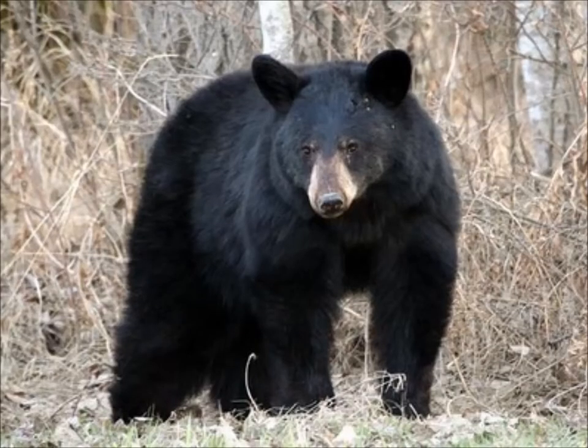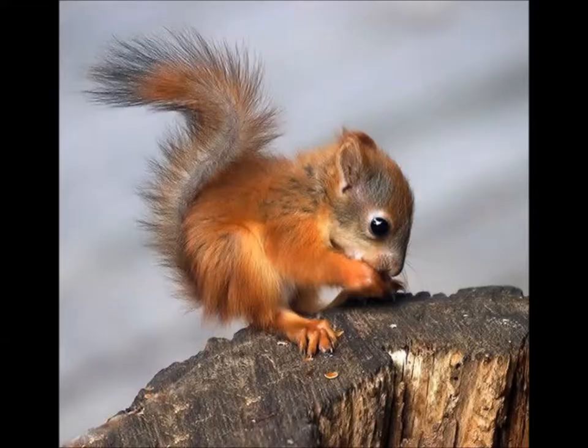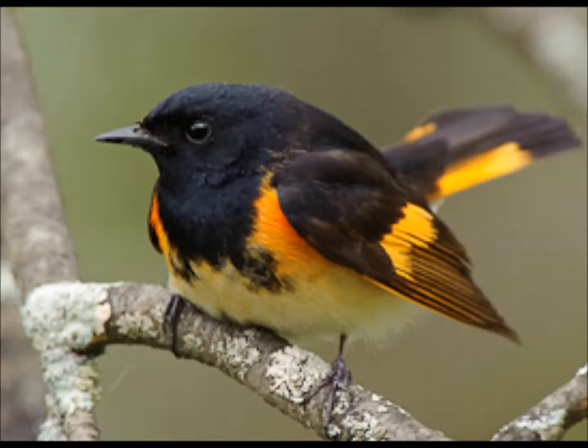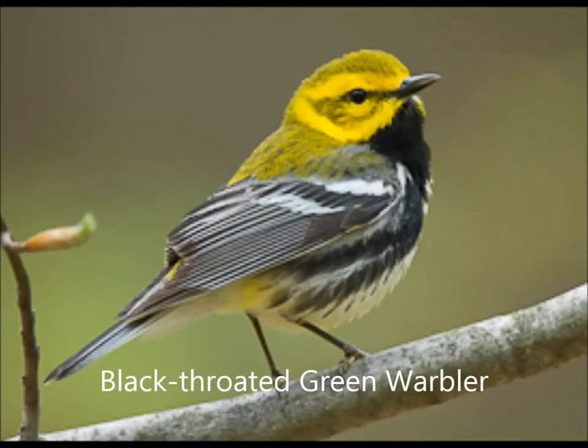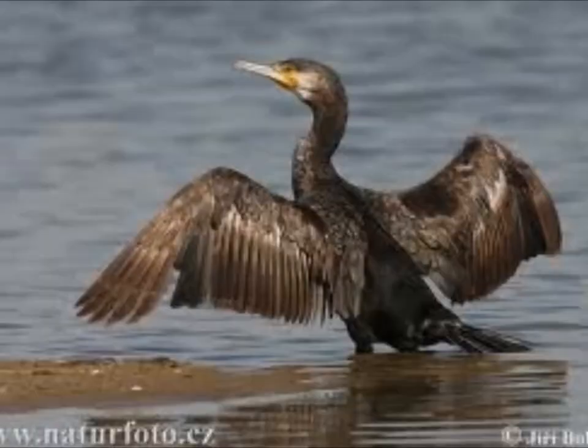Fathom Five Marine Park is extremely diverse in its wildlife and is home to many animals including black bears, deer, beavers, fox, otters, and red squirrels. Some must-see creatures are the red squirrel, the American redstart, the black-throated green warbler, and the common merganser. It is protecting over 300 types of birds including the cormorant.